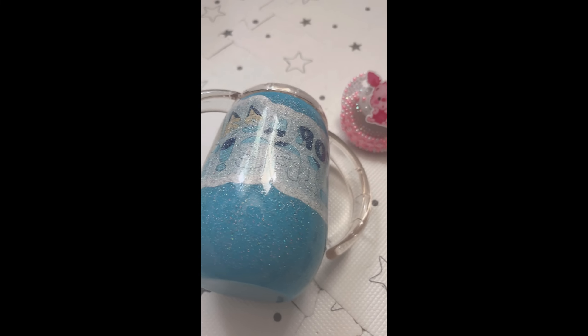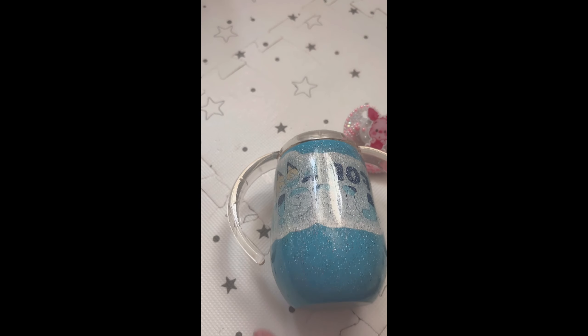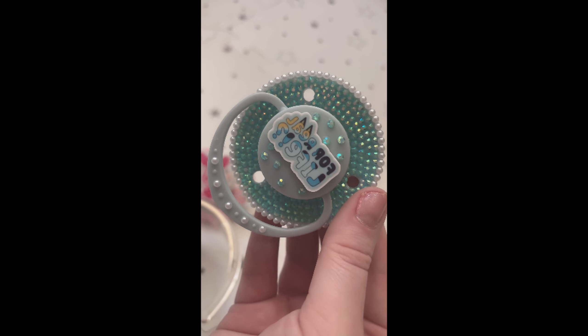Look how cute! This is so shiny and sparkly and it matches the passy so well. And here's the cute little Piglet pre-made passy.